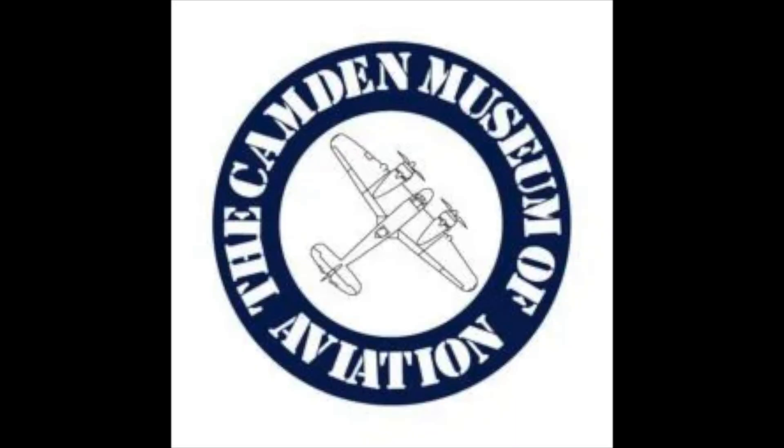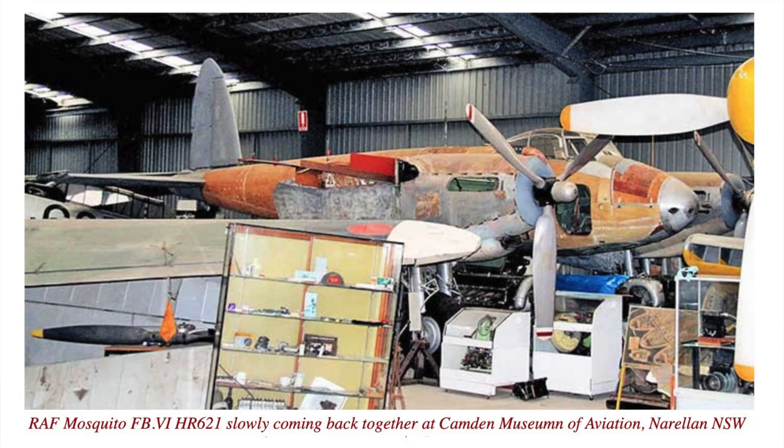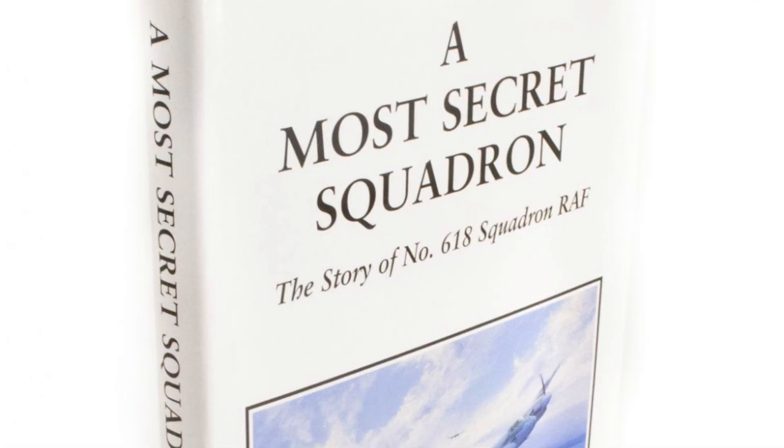Hello and welcome. Southwest of Sydney is the Camden Museum of Aviation, now sadly closed to the public. There is a De Havilland DH-98 Mosquito Fighter Bomber being restored. This machine is the sole survivor of the Royal Air Force's World War II 618 Squadron.